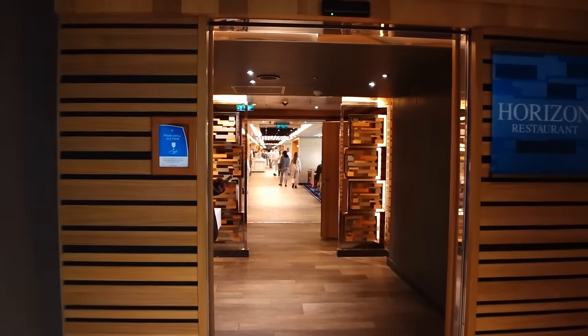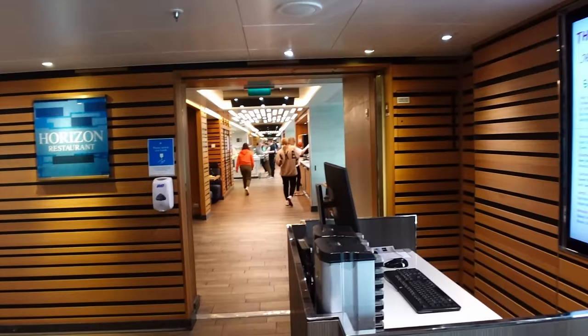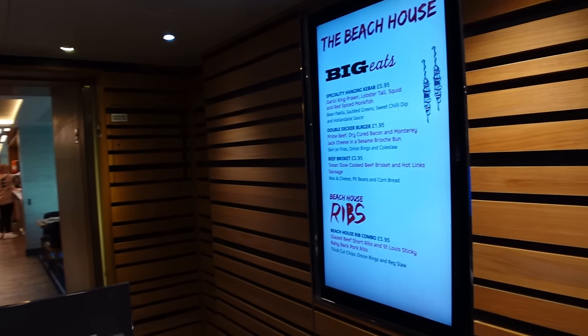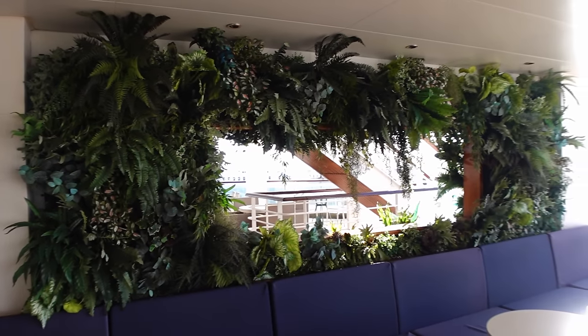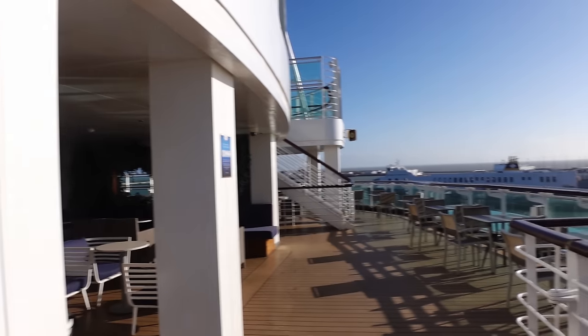At the back of deck 16 is the Horizon Restaurant — this is your buffet. We won't go in there as we've done a separate buffet video. One part of the buffet towards the back is the Beach House Restaurant; in the day it's buffet, but at night the sign changes and it becomes the Beach House specialty restaurant, completely shut off from the buffet. It is a paid-for extra and we've tried it — it's really really good. At the very aft of deck 16 is the Sunset Bar area, a nice seating area with a bar just behind the buffet.